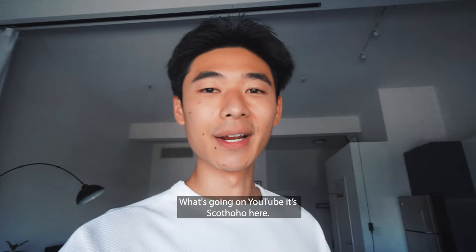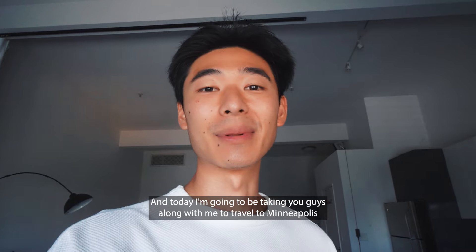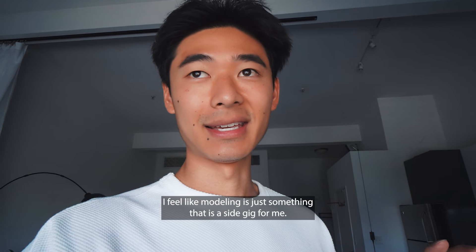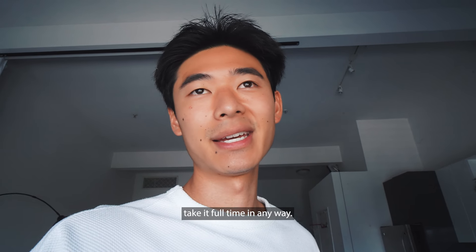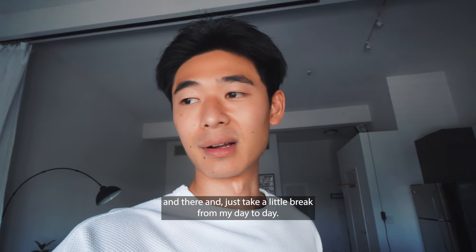What's going on YouTube? It's Scott Hoho here and today I'm going to be taking you guys along with me to travel to Minneapolis for a modeling shoot. I feel like modeling is just something that is a side gig for me — it's not something that I'm actively pursuing full-time in any way. It's kind of nice to just have gigs come in here and there and take a little break from my day-to-day.